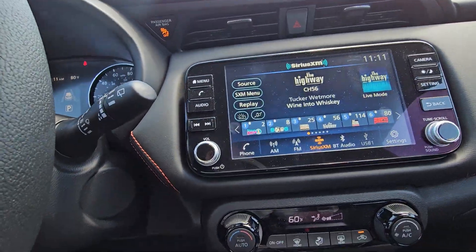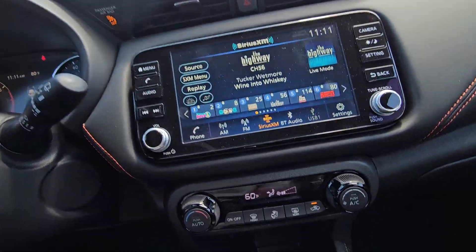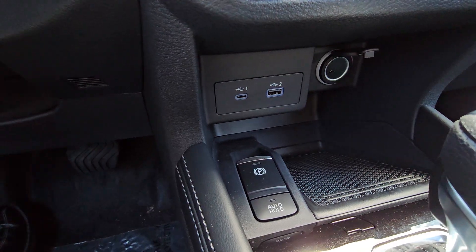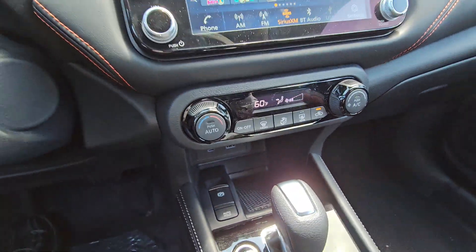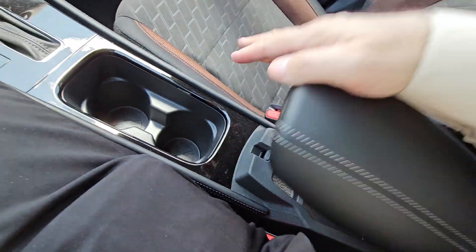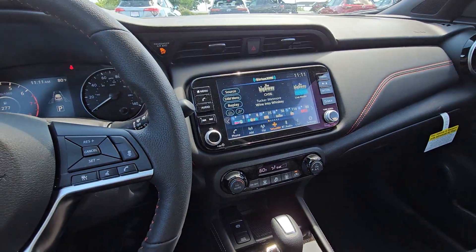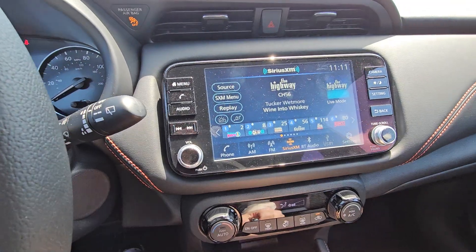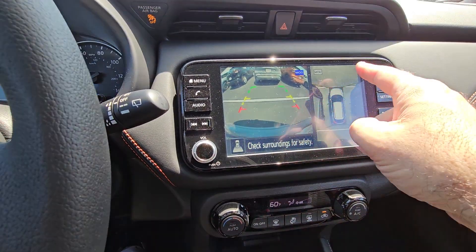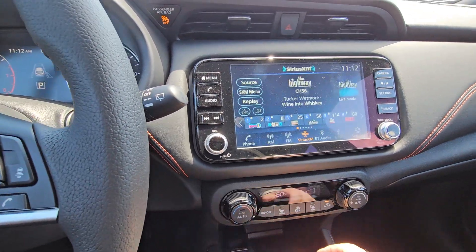To the right is your Intelligent Cruise Control with distance pacing and all your Bluetooth controls hands-free. Large infotainment screen with AM, FM, Sirius XM, and of course Bluetooth audio. Down below, you do have your temperature controls and your charging ports for Android Auto and Apple CarPlay. You also have a center console and a couple of cup holders. If we flip into reverse, you do have a full backup camera and your MOD — your motion object detection camera.